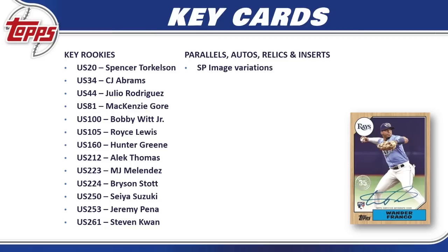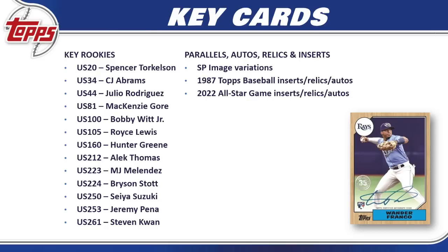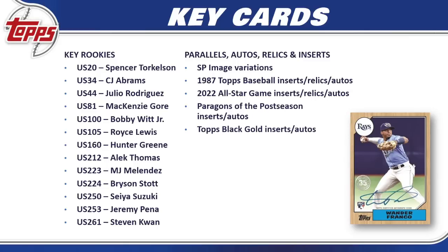SP image variation cards are always very collectible and popular. We have the 1987 Topps Baseball inserts, relics, and autos used throughout the set — as has been the case all throughout 2022 flagship. We also have 2022 All-Star Game inserts, relics, and autos, with big names all over those checklists. The new Paragons of the Postseason insert set has auto formats available. Topps Black Gold inserts and autos return, along with silver pack refractors and autos, some of which end up being very valuable on the secondary market.